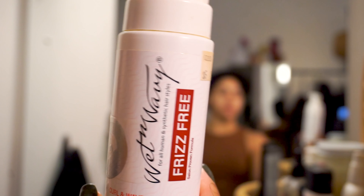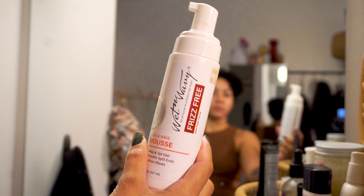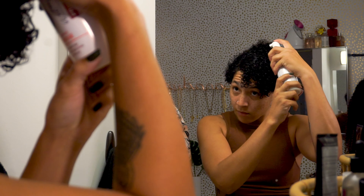Lastly, I use Wet and Wavy Frizz-Free Mousse. This really helps to give my hair more texture as well as keep the frizz down, and I find that it helps my wash and gos last a lot longer.